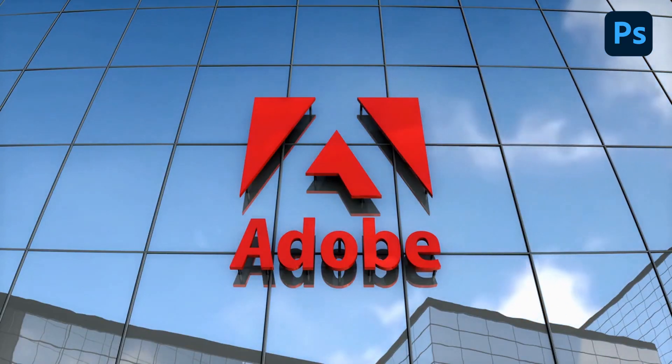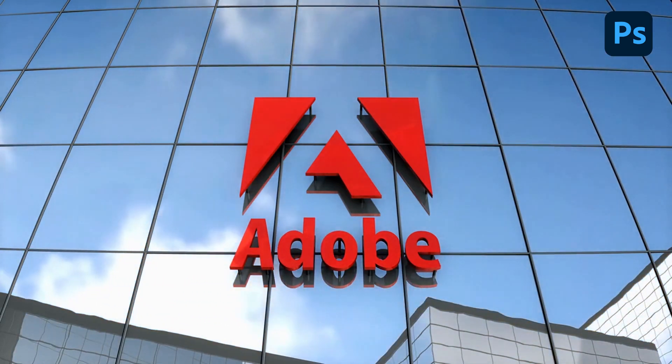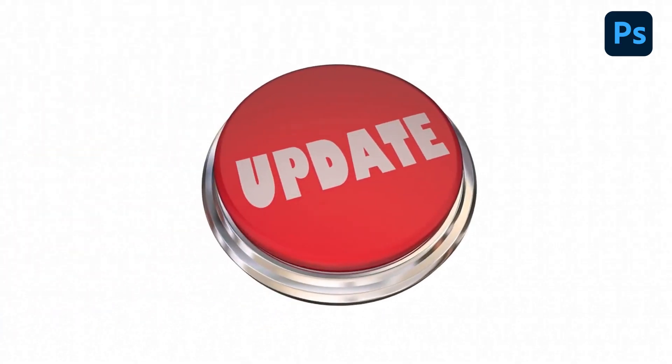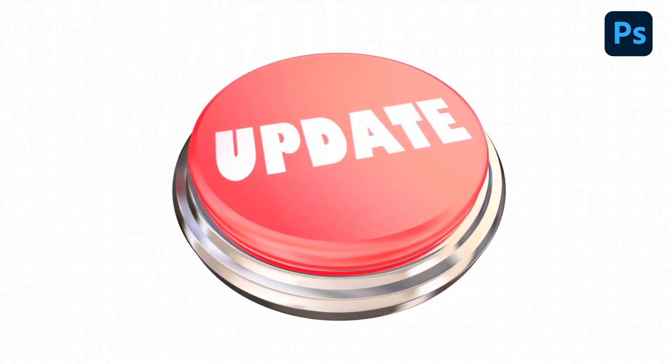Adobe continually updates Photoshop with new features and improvements, ensuring that it remains a powerful and relevant tool for image editing and design. This also means that users need to keep up with the latest updates and features to get the most out of the software.